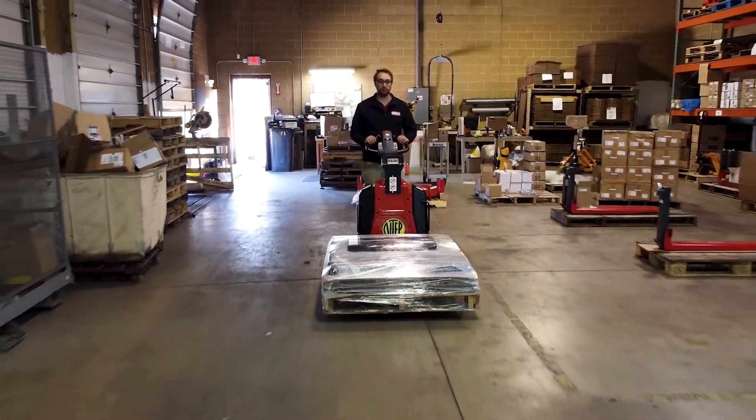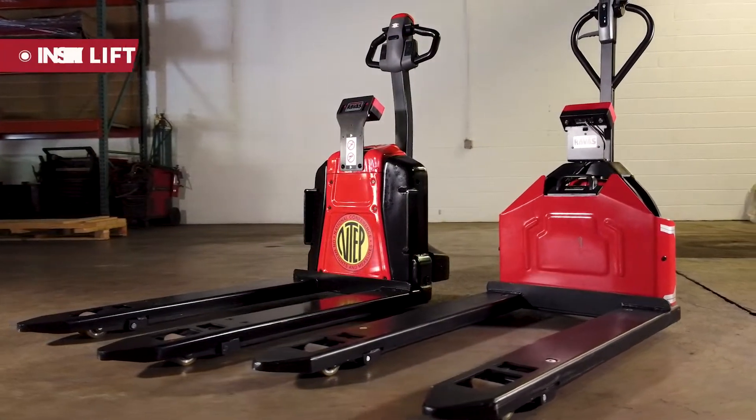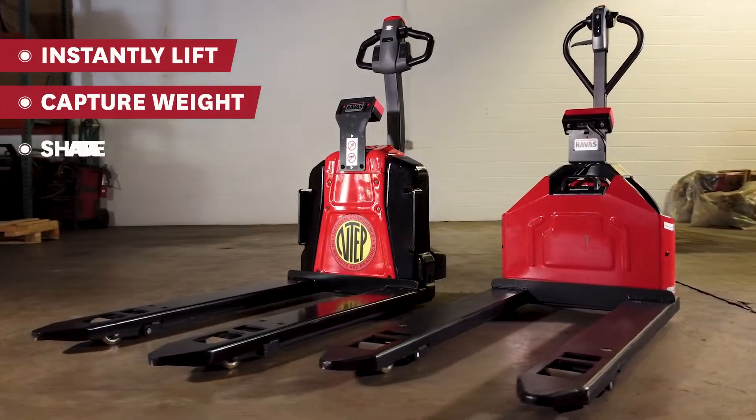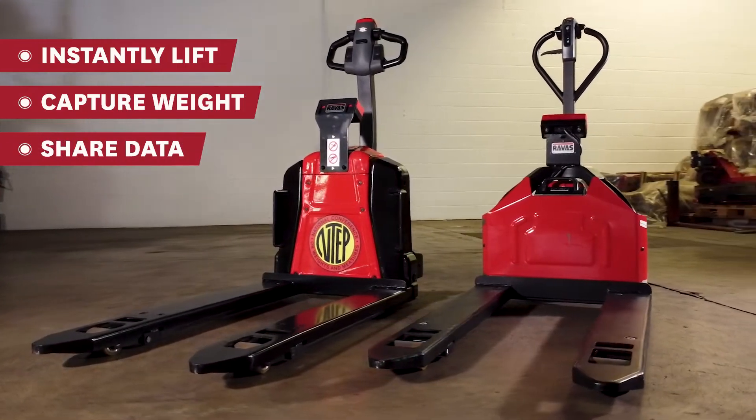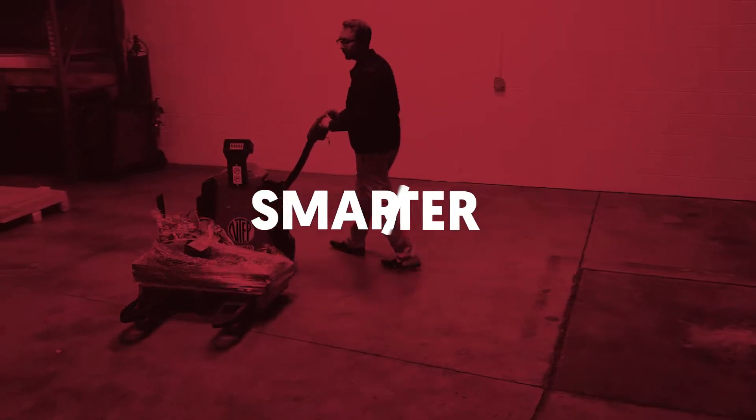When time equals money, every second counts. With the Ravis iJack you can instantly lift, capture accurate weights, and compile and share critical data. Now there is a smarter, faster way to work.